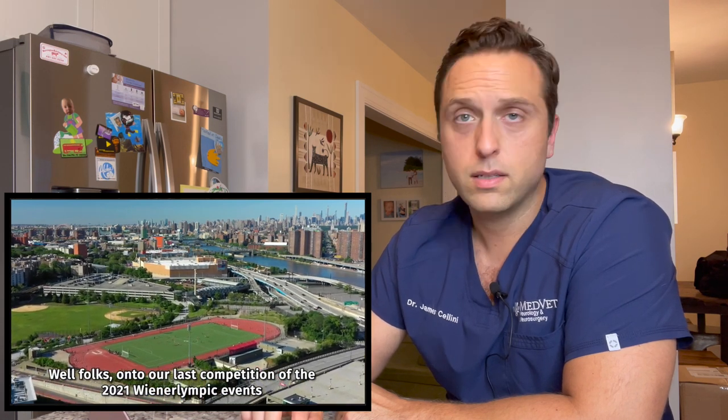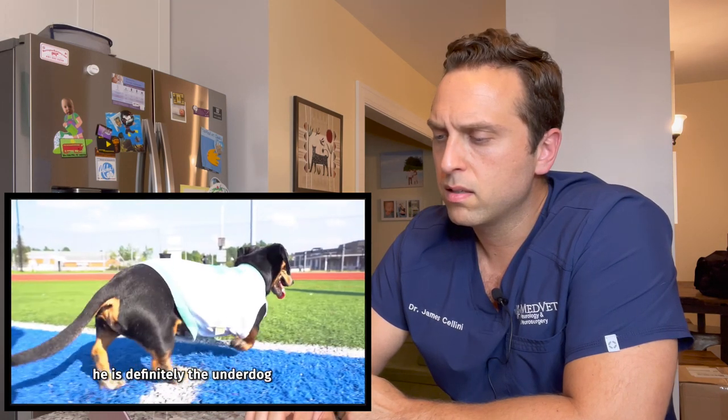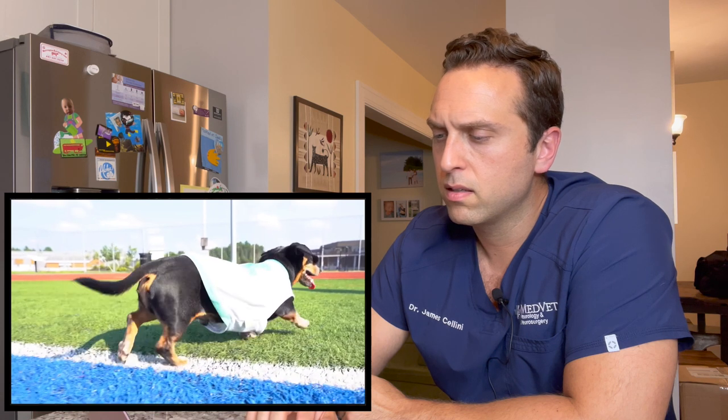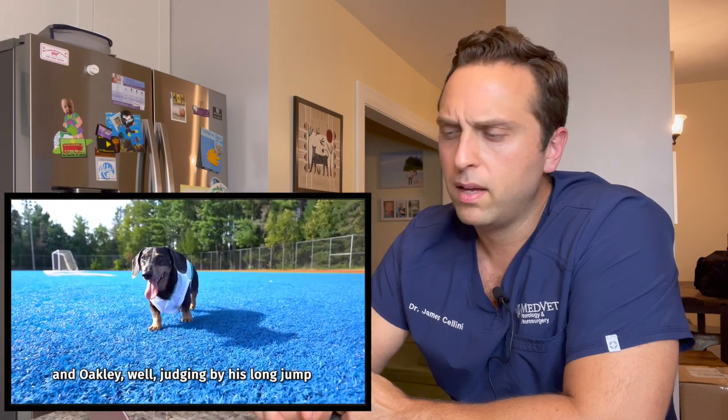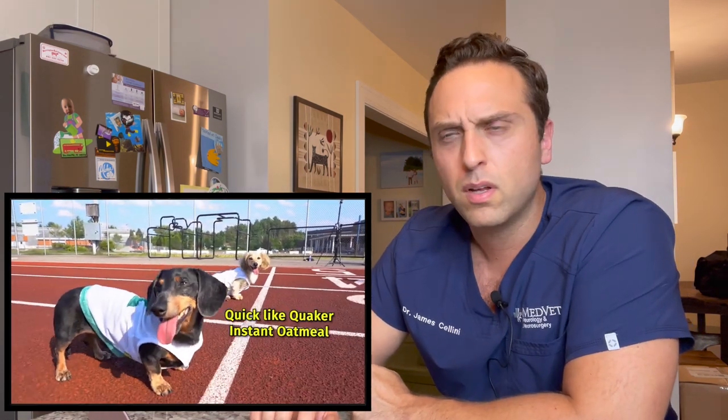The last event is the hundred-meter dachshund dash. I couldn't help but notice Oakley has a little bit of an uneven quality to his gait when he's walking. He looks middle-aged, maybe older. I don't know if he's had a prior issue or not, but if anybody knows and follows this account, feel free to comment below and let me know if he's had an issue before.